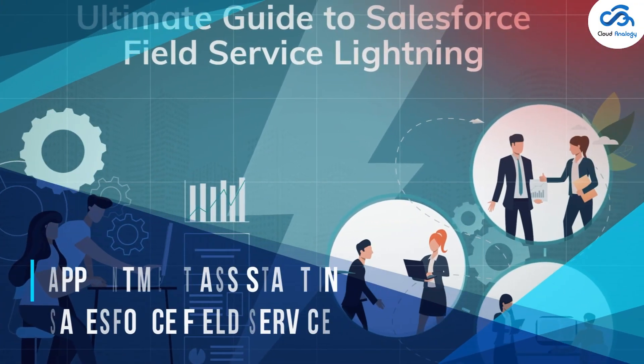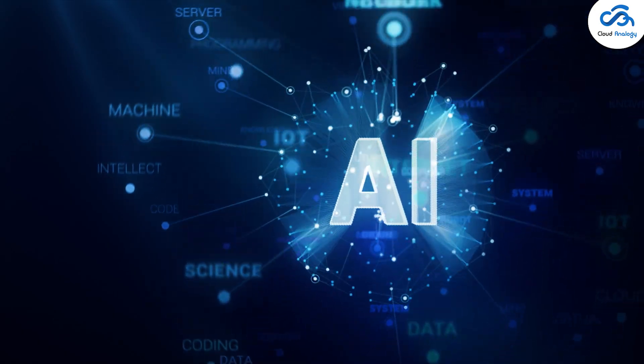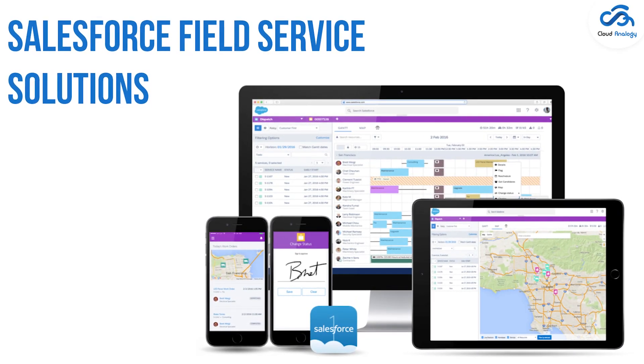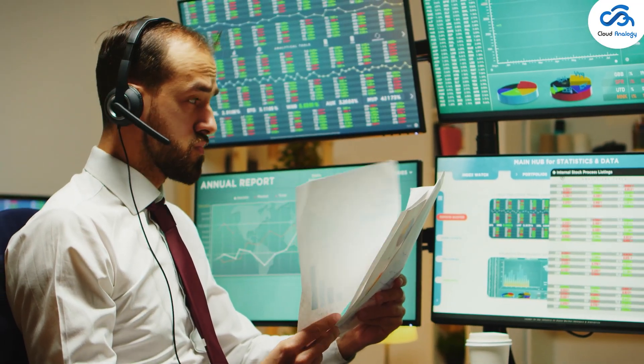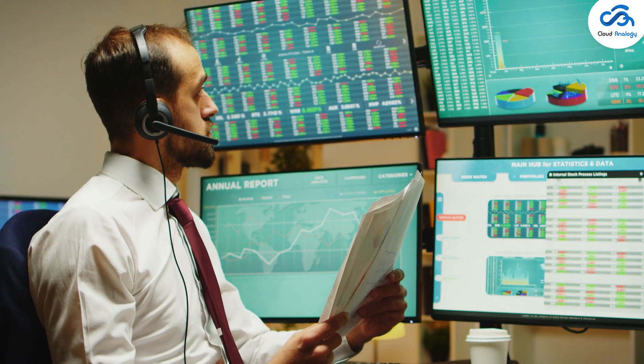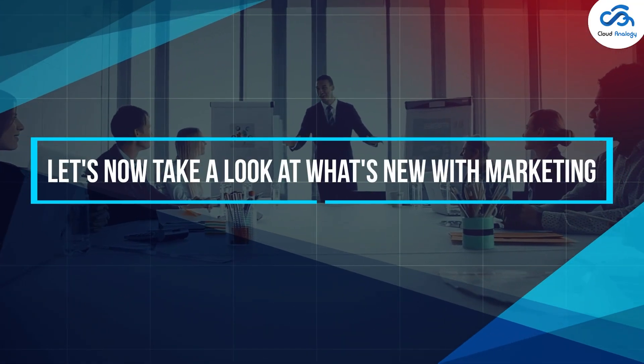Appointment Assistant in Salesforce Field Service: Salesforce has incorporated Einstein artificial intelligence into Salesforce Field Service solutions, letting customers know the arrival time of technicians with real-time updates.